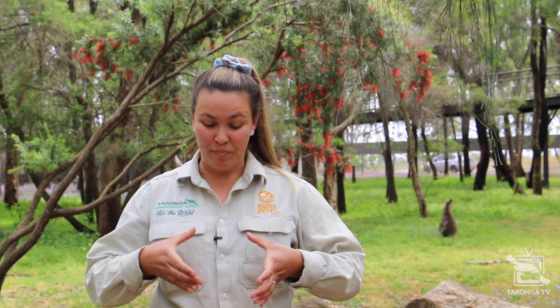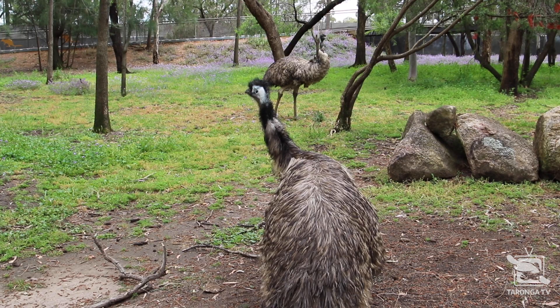The special thing about this is the female lays that egg, and for up to seven weeks after that egg is laid, the male sits on that nest protecting those youngsters, waiting for them to hatch.